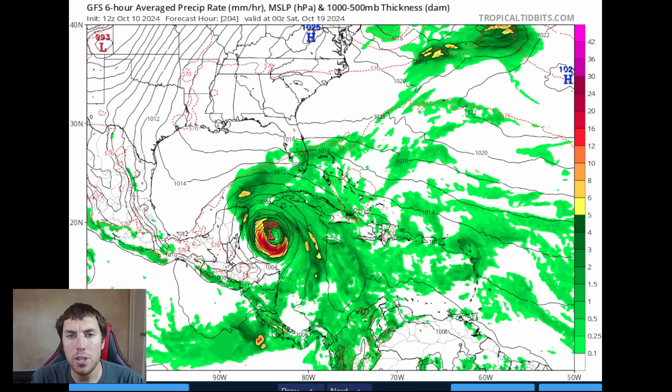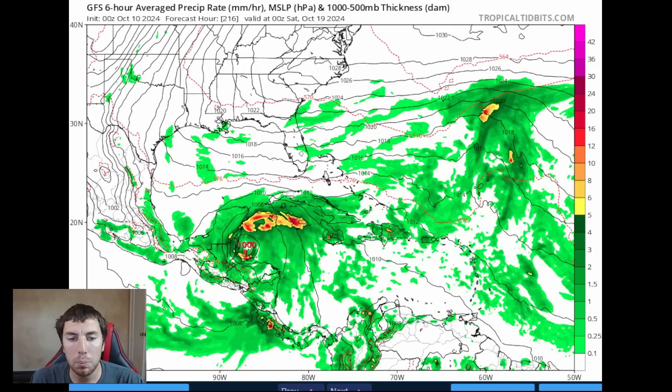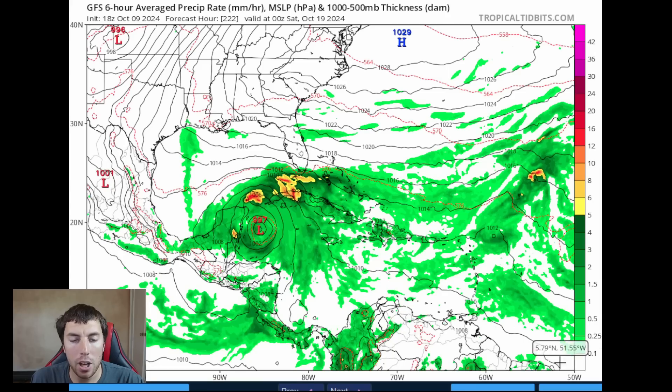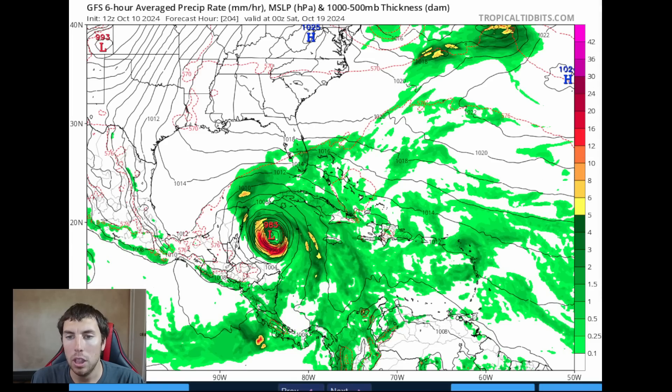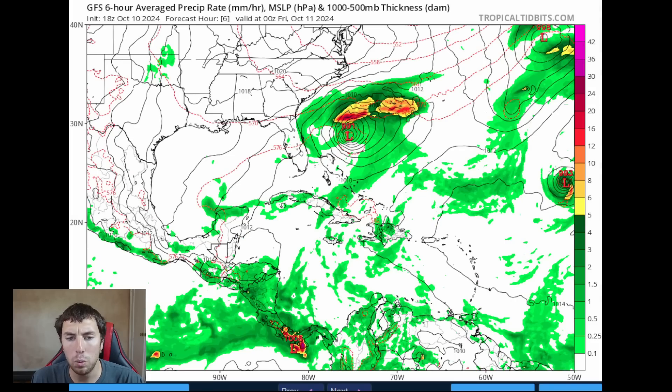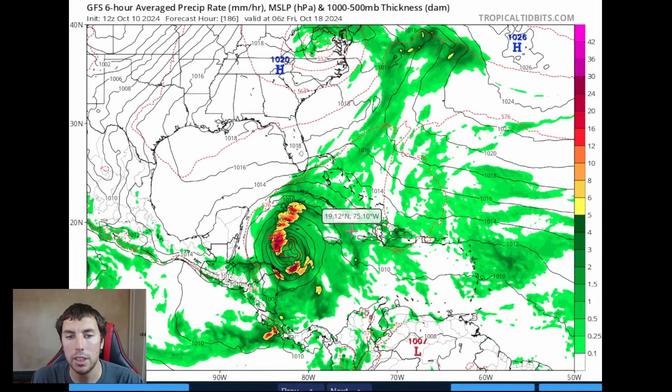I want to make it clear there are a lot of differences between each run on the GFS. Looking back at the previous run, the system was not very compact and not well developed — somewhat organized with some banding features and enhanced rainfall. Going back to yesterday's 18Z run, we had a more compact system with a 997 millibar low. So this is moving all around right now, and I would not call it likely to become anything significant. The 18Z run is now just beginning to render, but we will see if the NHC does anything with it in the coming days if they highlight an area.